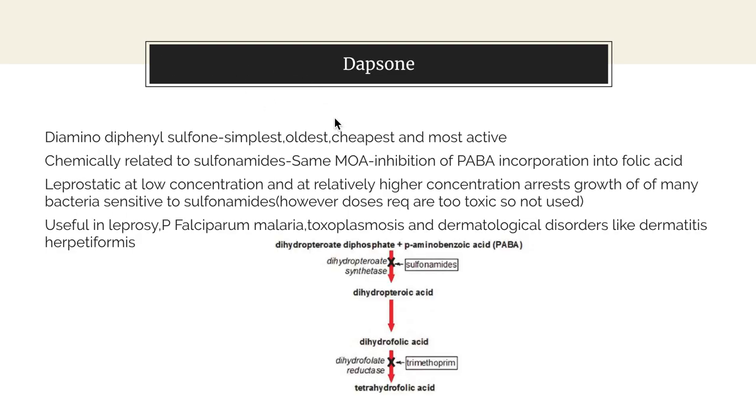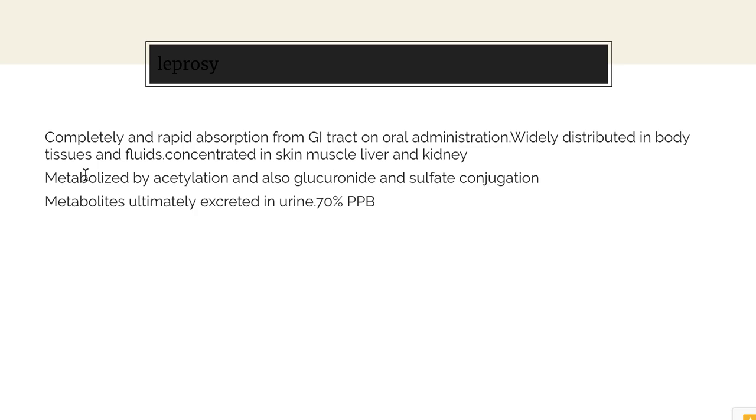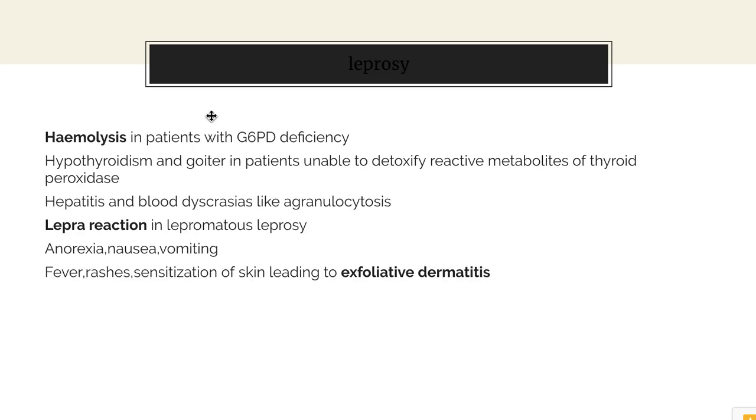To summarize dapsone: it is a diamino diphenyl sulfone which inhibits PABA incorporation into folic acid, is leprostatic, metabolized by acetylation, and causes hemolysis, lepra reactions, and exfoliative dermatitis as side effects.